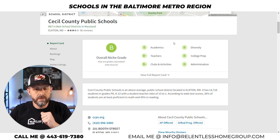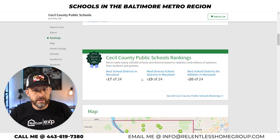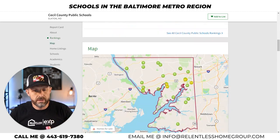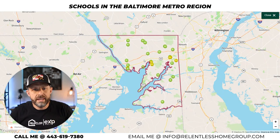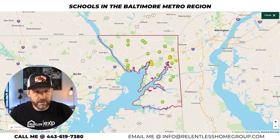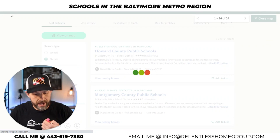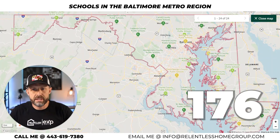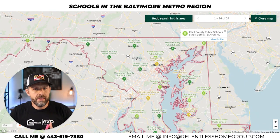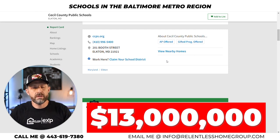Cecil County receives pretty much B's across the board. They are ranked the 17th best school district out of 24 in the state of Maryland. The county is mostly rural, with more heavily populated areas around Elkton and Northeast, and a small concentration in Perryville. The Susquehanna River runs through the area, with some waterfront properties in Northeast and Perryville. There are presently 176 homes for sale in Cecil County, ranging from $60,000 up to $13 million for a beautiful waterfront estate.